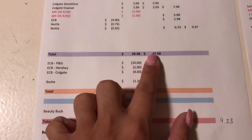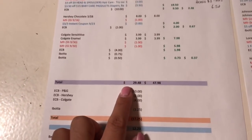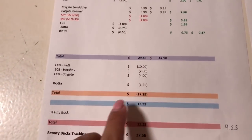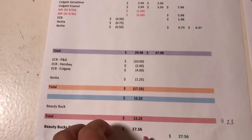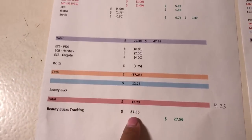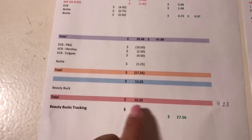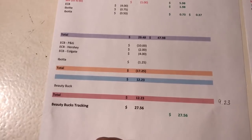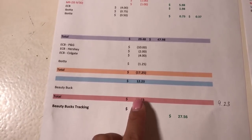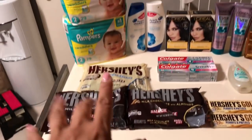For that first card transaction, before coupons it would have cost $47.98. I paid $29.48, and including that extra $3 it works out to $26.48. I got back $17.25, so the net cost was $9.23. I would have also hit the beauty threshold and gotten $3 back, so in essence that transaction only cost $3.23.